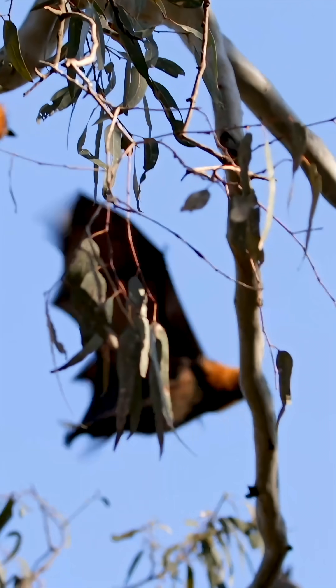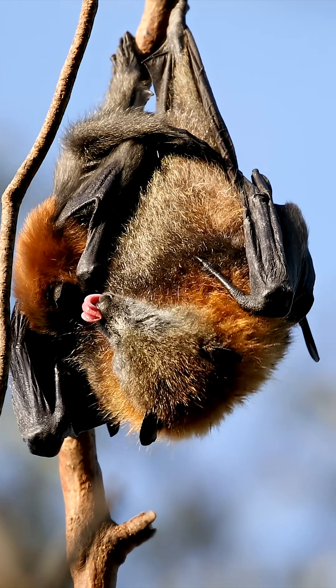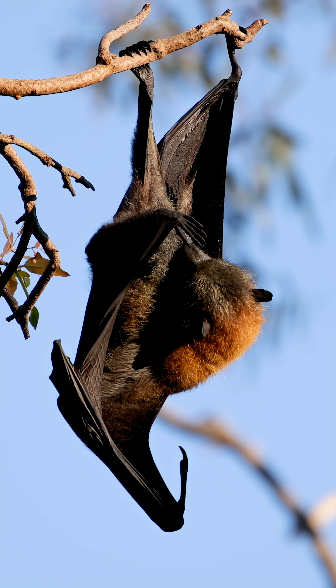After making contact, they immediately gain altitude and fly to a nearby tree. Once perched, they lick the water from their saturated belly fur. This is their primary way of drinking.